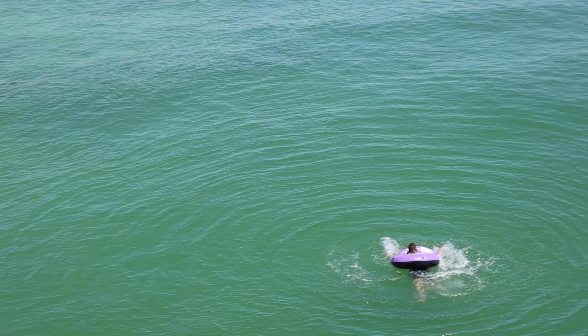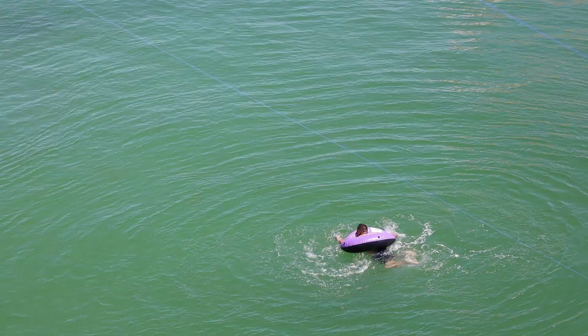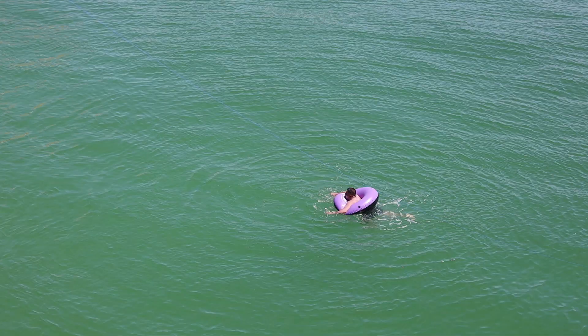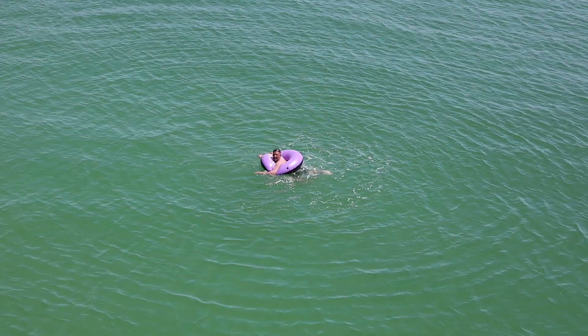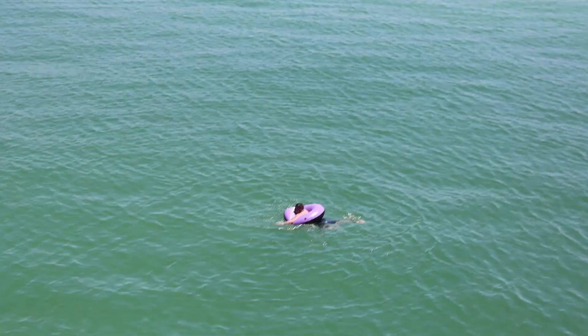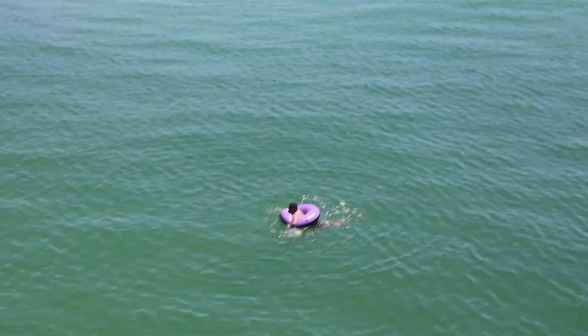Dude, is that guy caught in the rip current, Ron? Oh my gosh guys - this person right here, he's caught in the rip current! Hey, you need to swim out - go that way and you'll get out of it! Hey swim that way - do you know how to swim? Can you swim? He can't - guys, this guy cannot swim. He just said he can't swim and he's getting taken further and further out.